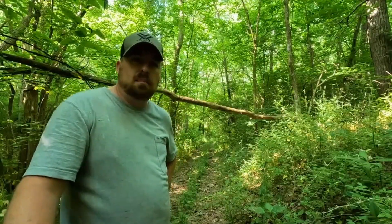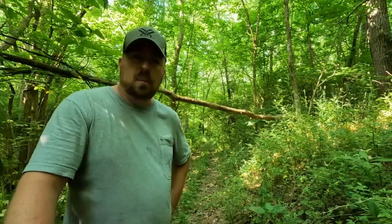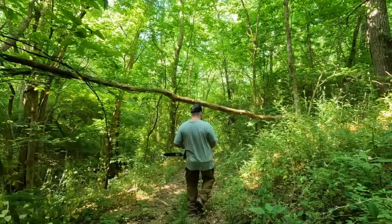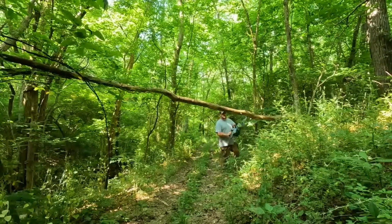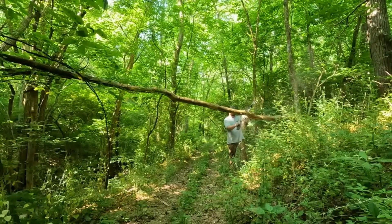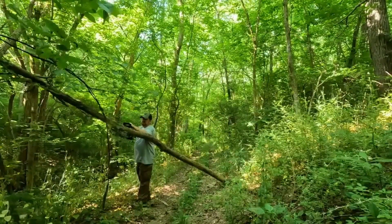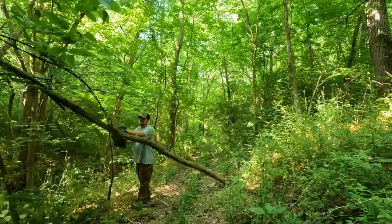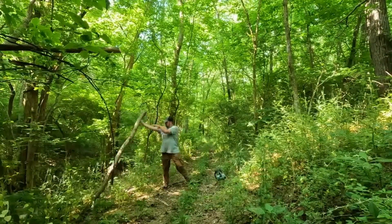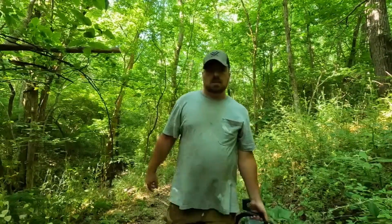We got our first victim here. It's nothing big, nothing really bad. We could go under it, but since it's going to likely fall eventually, I'm going to go ahead and cut it and get it away. Easy as that.